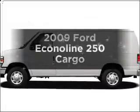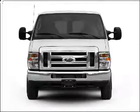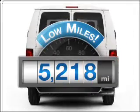Check out this 2009 Ford Econoline 250. Travel the roads in style and comfort in this great vehicle. Get more for your money with this vehicle that features low mileage and dependability.